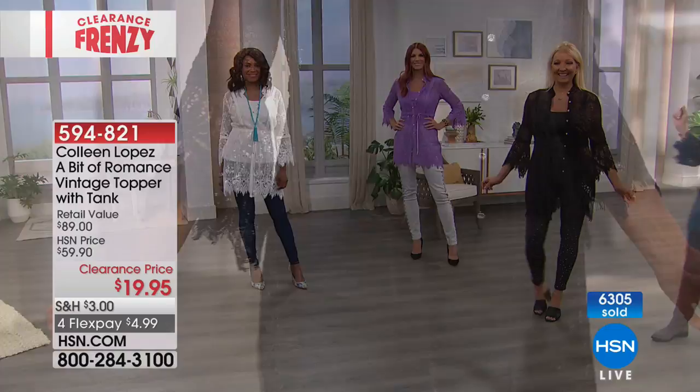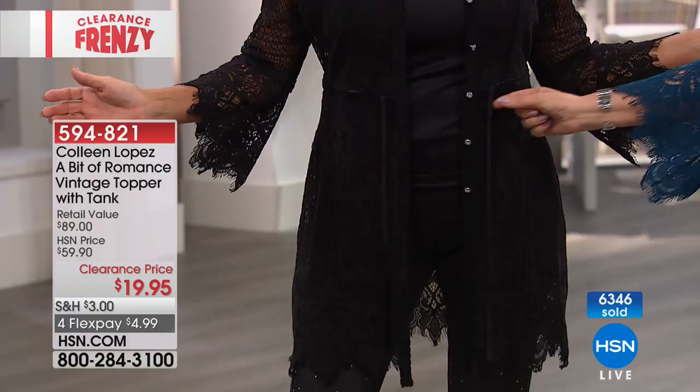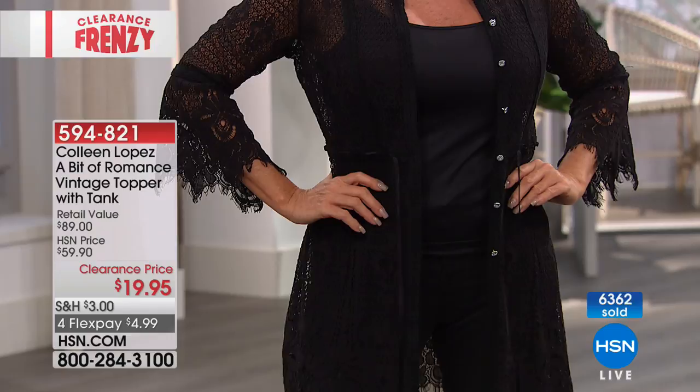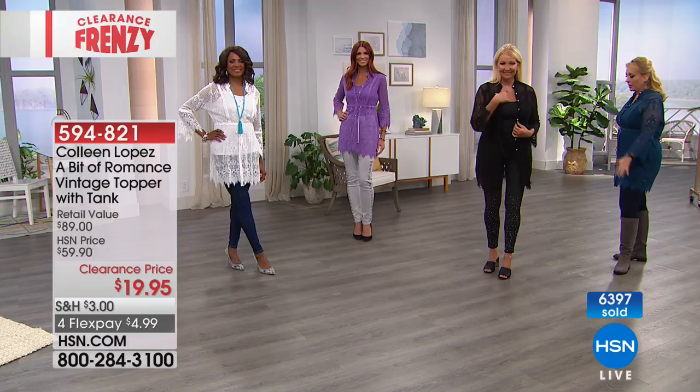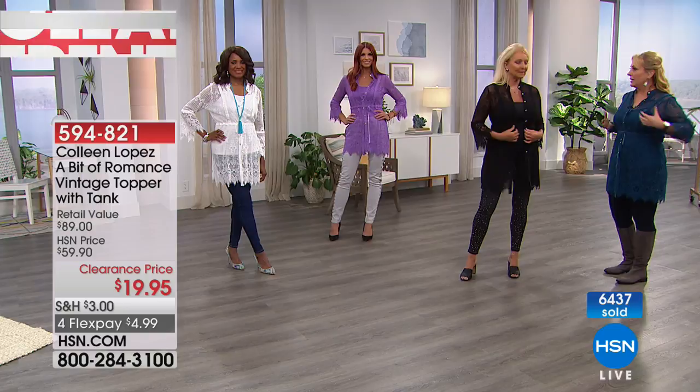Let's walk over to the models. Regina has it on in black — she looks sexy in it, but let's be honest, Regina looks sexy in a paper bag. But in black lace, it is just incredible. You've got the velvet and the crystals, you've got it open wearing it with jeans — those are the Juliana jeans. And then Sonia is in the purple head to toe. She tied the ribbon on the side instead of in a bow in the center, doing a little ruching. She also tucked in the tank.